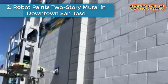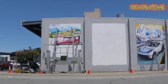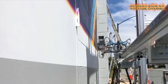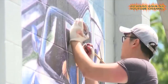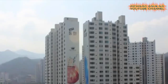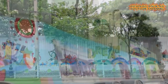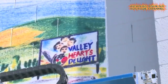Number two: robot paints two-story mural in downtown San Jose. A robot has painted a two-story-tall mural on the side of a building in downtown San Jose. It's not so much painting as it is printing, shooting paint from a computer-controlled rig, kind of like a giant inkjet printer. A mural this big can be painted in about two and a half days, instead of the weeks it would take to do by hand, and at half the cost of what a human artist would charge. The people behind it say they are not stealing artists' jobs.